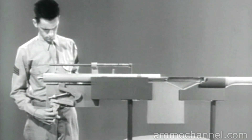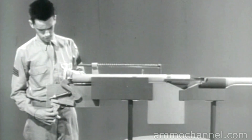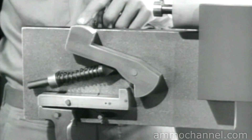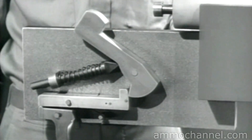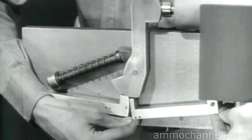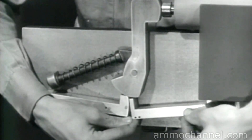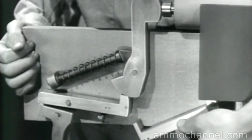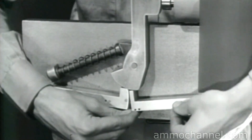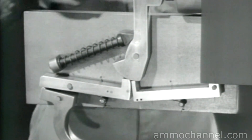First, let's build a typical firing mechanism for semi-automatic fire. Such a mechanism must remain cocked with the trigger held to the rear. It should fire when the trigger is released and then squeezed again. This can be done in a number of different ways. Here on our model, we've added a new sear of the same type as the first one. It is mounted so it can pivot independently of the trigger. Now, we'll mount a spring under the new sear to hold it up where it can catch the hammer.